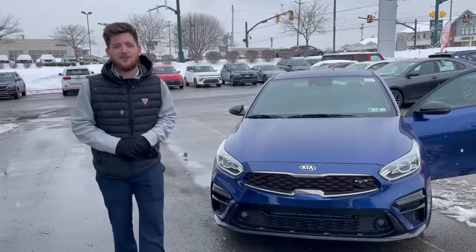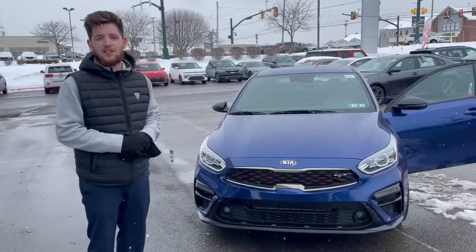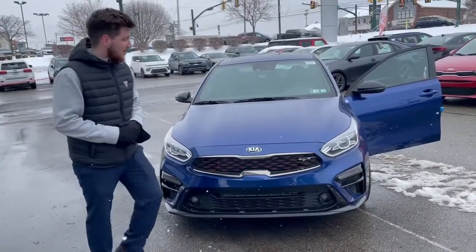Hey guys, Garrett from Jim's Rookie Kia in Wexford here. I just want to take a second to introduce you to the 2021 Kia Forte GT. This is an amazing car — as you can see with this blue color, the red on the grille definitely just pops out and makes you look at it twice.